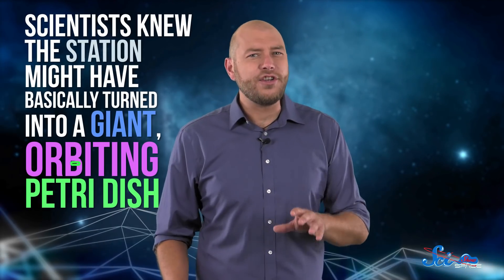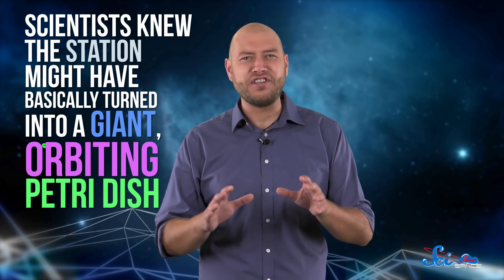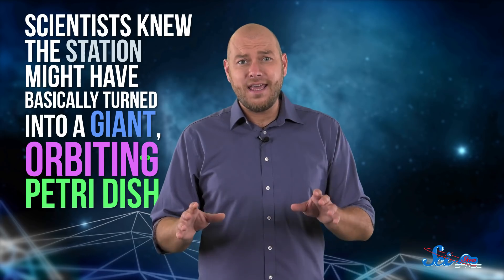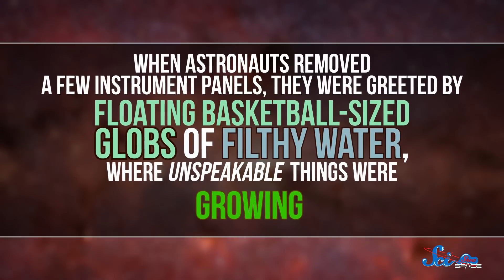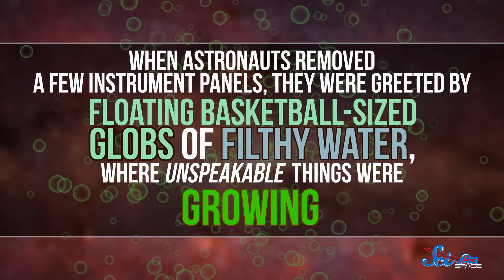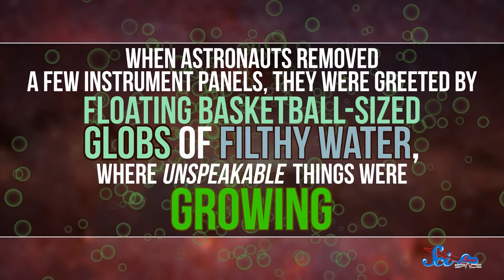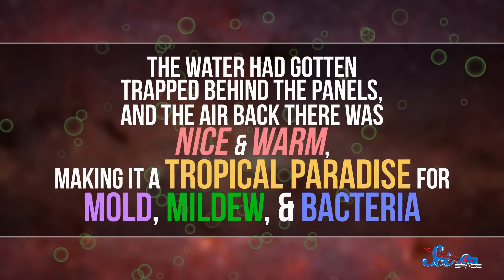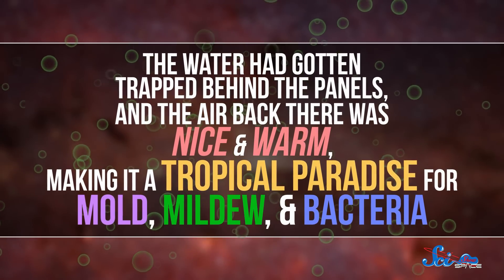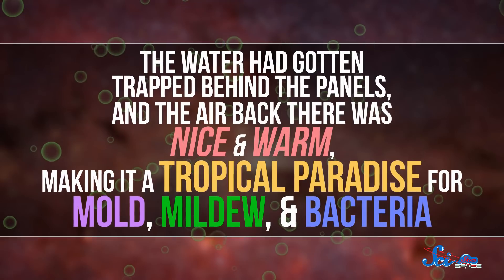Then there was Mir's microbe problem. According to some astronauts, after years of people continuously living there, the place got a little smelly. Scientists knew the station might have basically turned into a giant orbiting petri dish, so they had astronauts collect some samples. And it was worse than they ever imagined. When astronauts removed a few instrument panels, they were greeted by floating, basketball-sized globs of filthy water, where unspeakable things were growing. The water had gotten trapped behind the panels, and the air back there was nice and warm, making it a tropical paradise for mold, mildew, and bacteria.